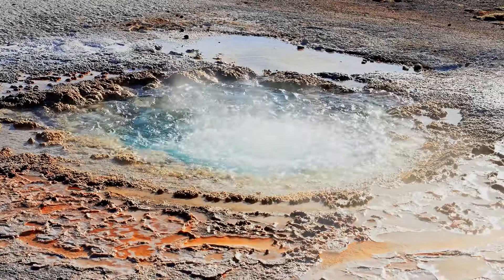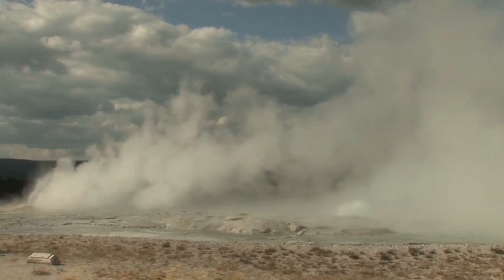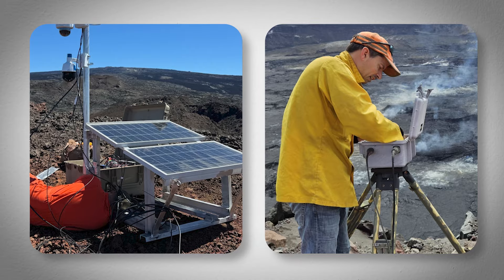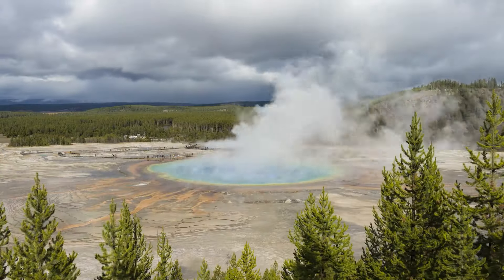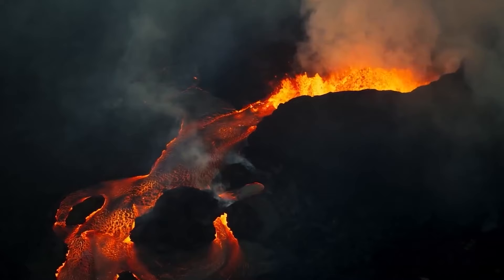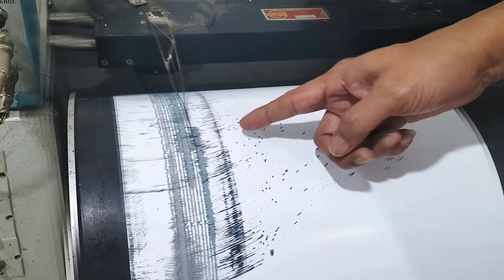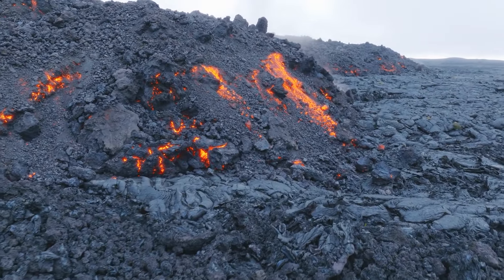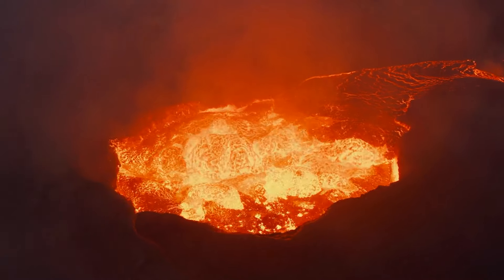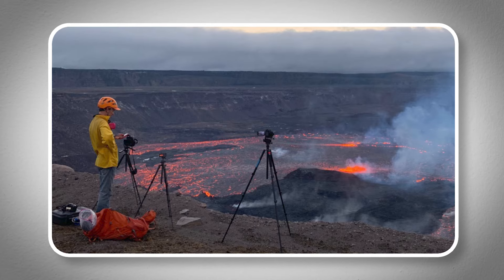This doesn't mean the threat is completely gone. The Yellowstone Volcanic Observatory continues to remind us that while a major eruption is unlikely right now, it's still possible in the future. They stay vigilant, constantly checking for any signs that could indicate a change. The possibility of a volcanic eruption from Yellowstone Caldera is low, but not zero. Clear signs would precede such an event, including a significant increase in the number and intensity of earthquakes, indicating magma moving toward the surface. Additionally, swelling of the ground above the magma chambers — detectable by GPS and satellite technology — alongside increased heat and gas emissions would further signal an impending eruption.